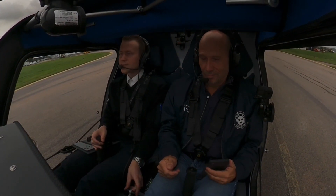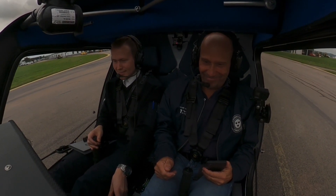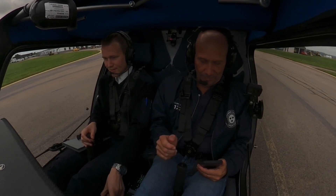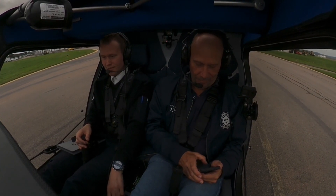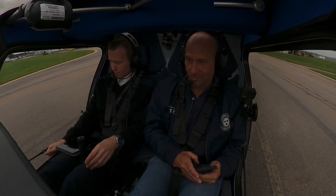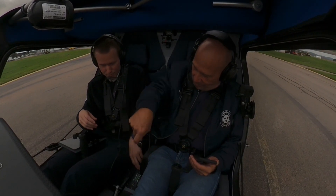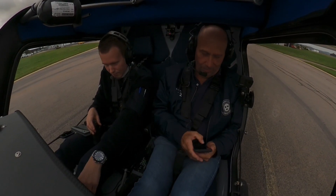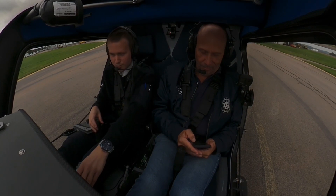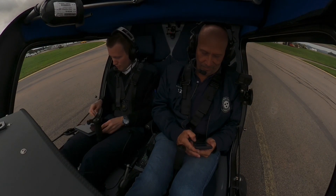Rolling — brakes, run up. The pre-takeoff checklist: right door closed, left door closed — yes. Flap one, trim set to neutral. Circuit breakers in, transponder on — no warnings. QNH 1024 set, cross-checked.